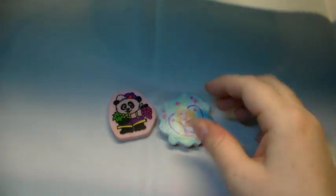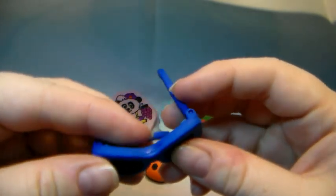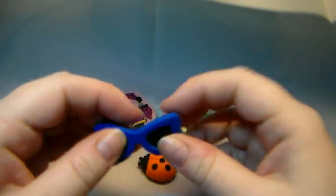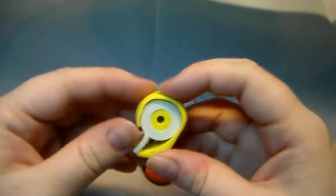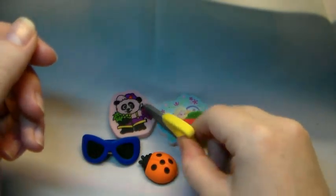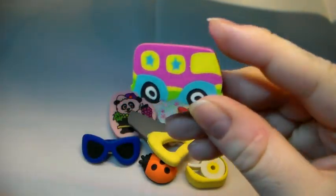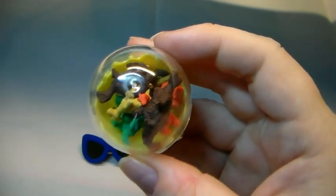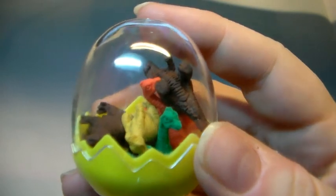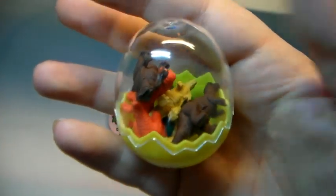Frozen. A hot dog. A ladybug. Glasses, which can actually open. A tape dispenser. A saw. A bus. An egg with all kinds of really really small dinosaurs — it's really small, as you can see, compared to my hand.